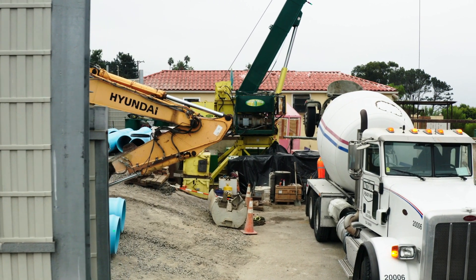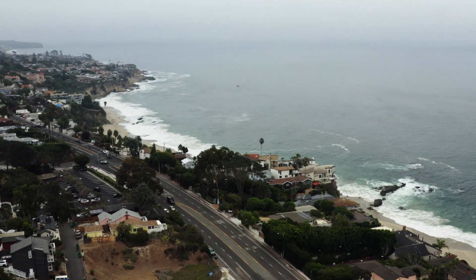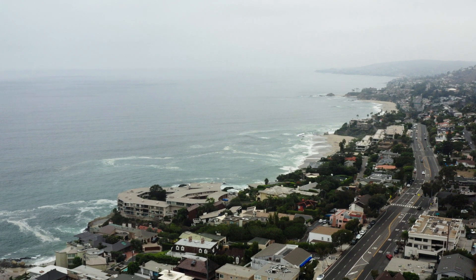10,000 feet of work — are you hearing me? It runs all the way down to Three Arch Bay from Aliso Beach. This is a massive project. It's done to perfection. Six and a half years later, you couldn't ask for a better job. Let's take a look and see what Drill Tech did.